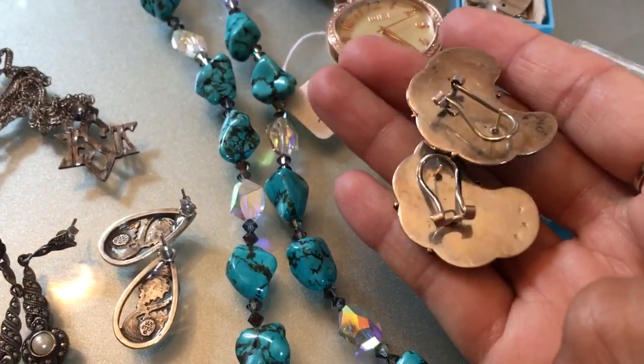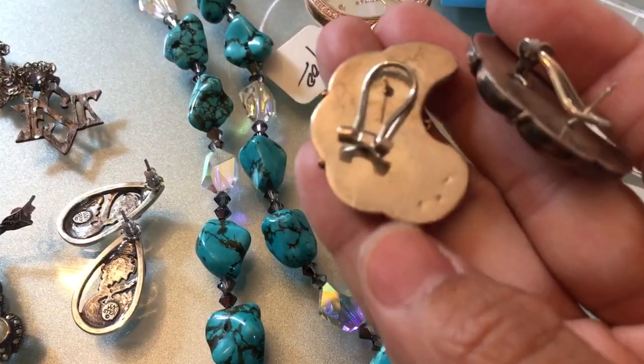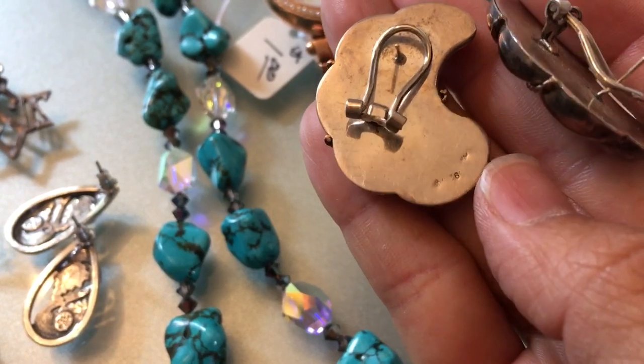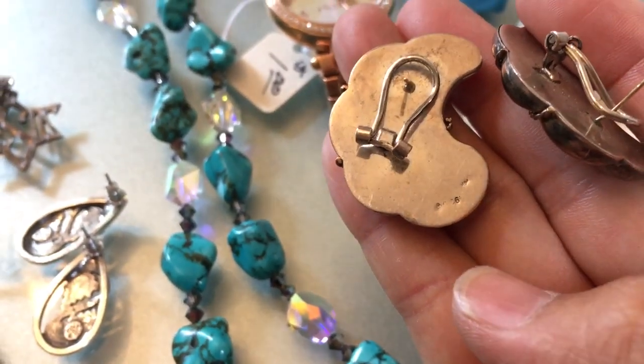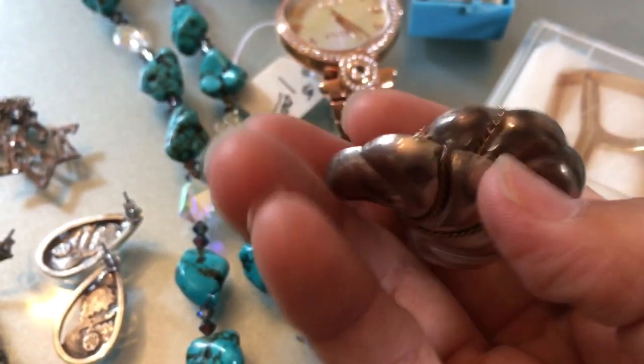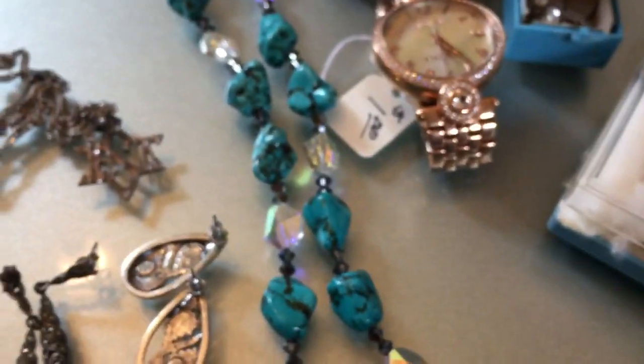Also for a dollar at the sale I got these earrings. They have two markings: one is 925 and the other is 14 karat. So the post is 14 karat and the rope design on the front is 14 karat. I got those for a dollar.